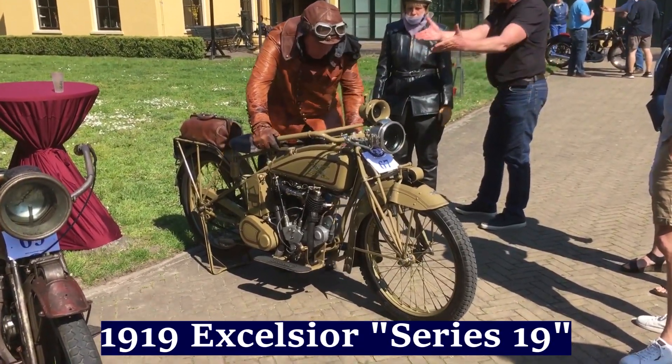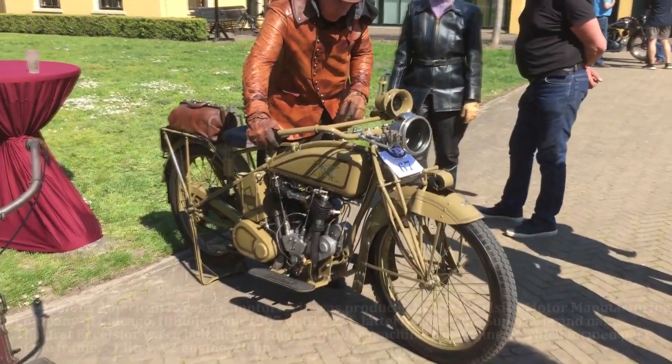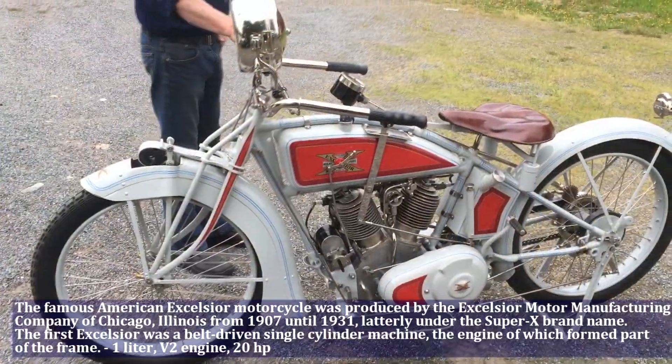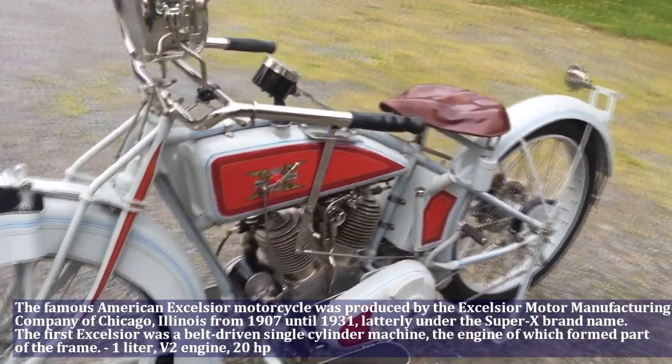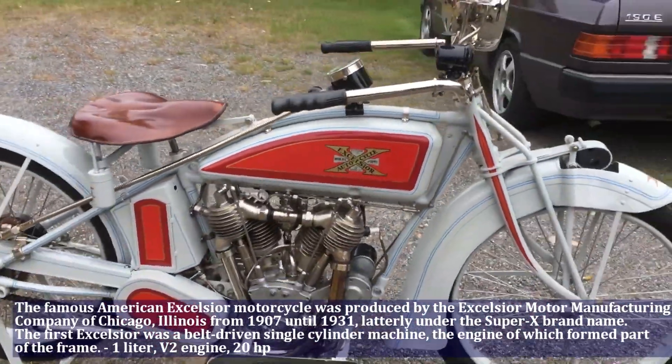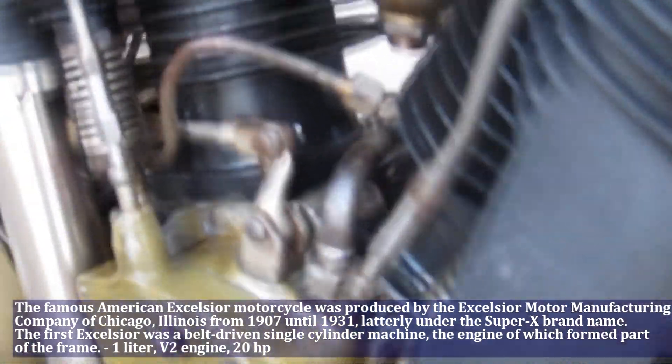The famous American Excelsior motorcycle was produced by the Excelsior Motor Manufacturing Company of Chicago, Illinois, from 1907 until 1931, latterly under the Super X brand name. The first Excelsior was a belt-driven single cylinder machine, the engine of which formed part of the frame.